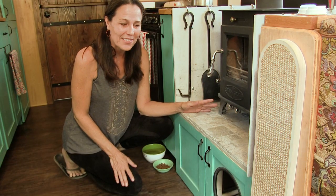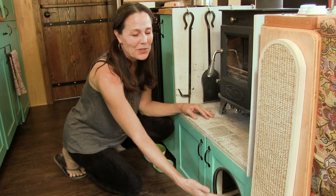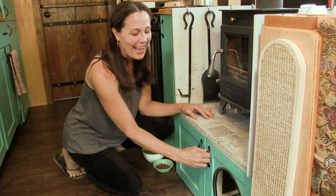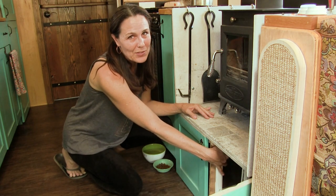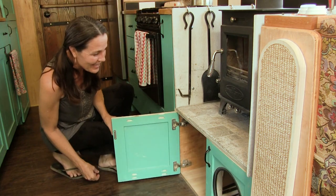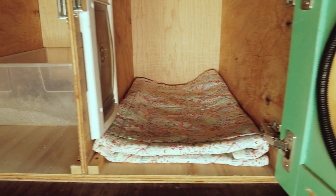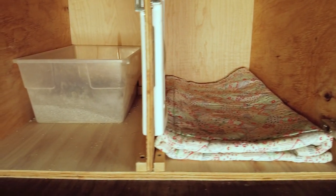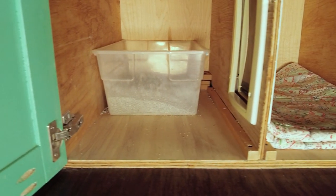Underneath the hearth is our kitty cave. There's an opening in this cupboard that goes into a bed for mama kitty, and when she's inside there's also a little kitty door flap that goes to the other side where the kitty litter is. There's a small fan in the back constantly running and exhausting air outside of the bus so we never have any kitty litter odors in our bus.